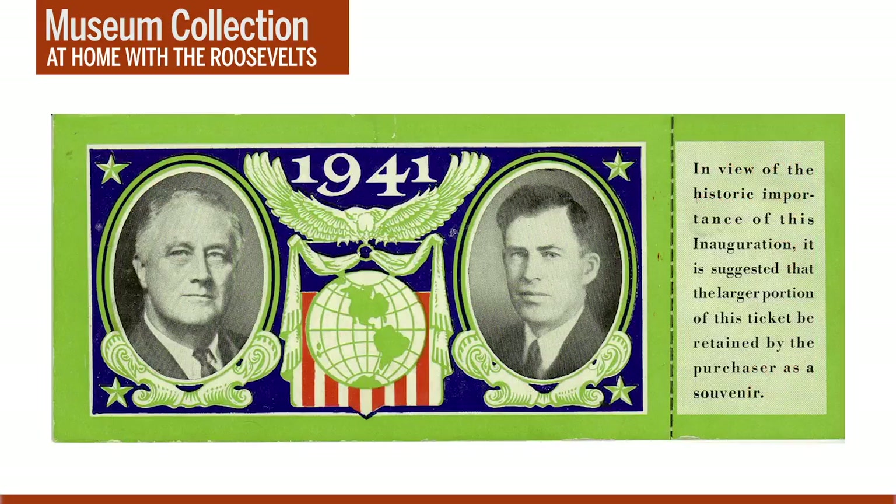There are a couple of interesting details on the back side of the 1941 ticket. First, we can see that FDR had a new vice president — John Nance Garner, FDR's VP during his first two terms, had been replaced by Henry A. Wallace, who had previously served as secretary of agriculture. Another interesting detail is the globe pictured between FDR and Wallace, depicting North and South America. In January 1941, World War II was raging across the globe, and while the United States was not yet directly involved, President Roosevelt was providing vital support to the British. The inclusion of the globe on the ticket symbolizes the growing international concerns and focus of the Roosevelt administration at this critical moment in world history.